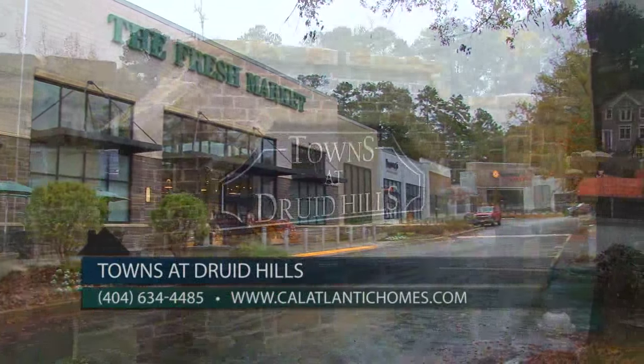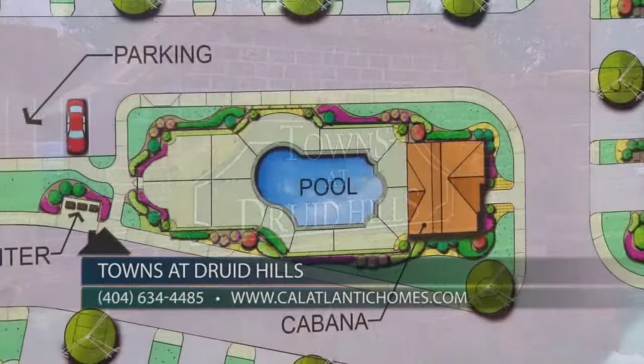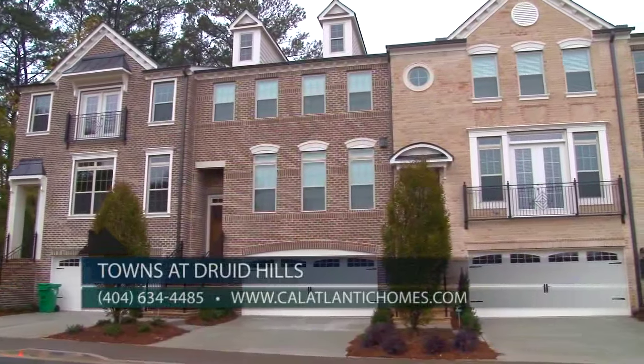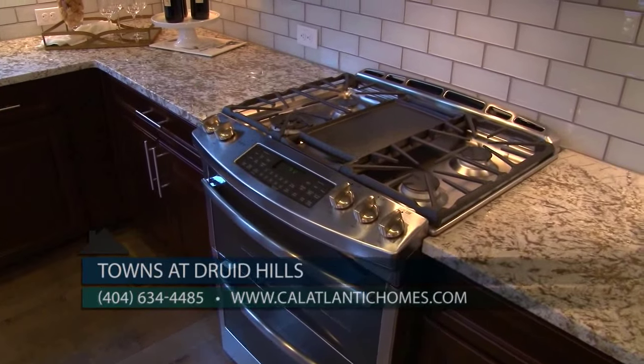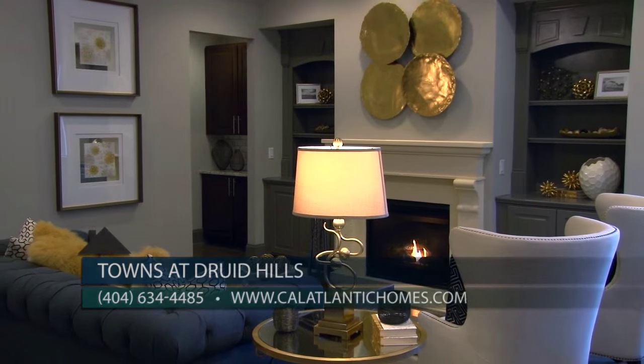Towns of Druid Hills offers in-town living with amenities such as a gated entrance, pool, and cabana area. Our townhomes offer a combination of eco-friendly and gas energy living with electric hot water tanks and heat pumps, as well as gas cooking in the kitchen and a gas fireplace in the family room.